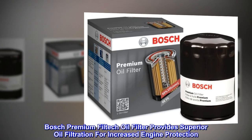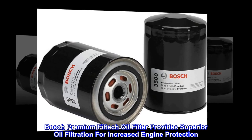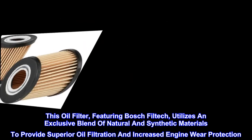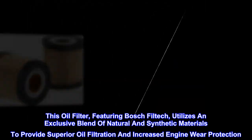Bosch Premium Filtec oil filter provides superior oil filtration for increased engine protection. This oil filter, featuring Bosch Filtec, utilizes an exclusive blend of natural and synthetic materials to provide superior oil filtration and increased engine wear protection.